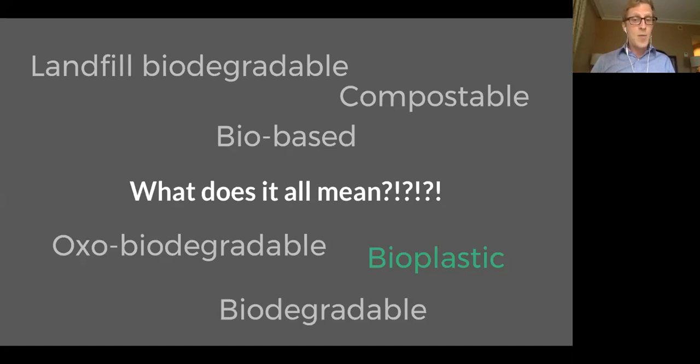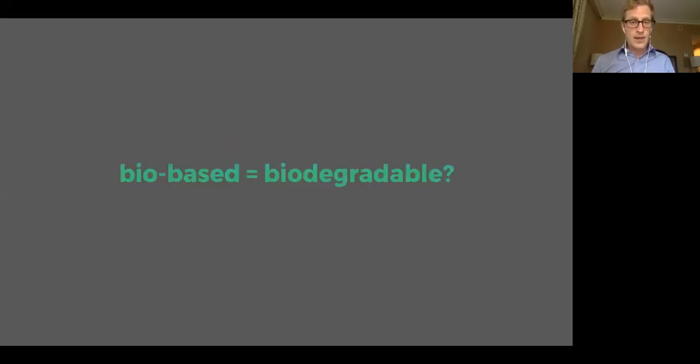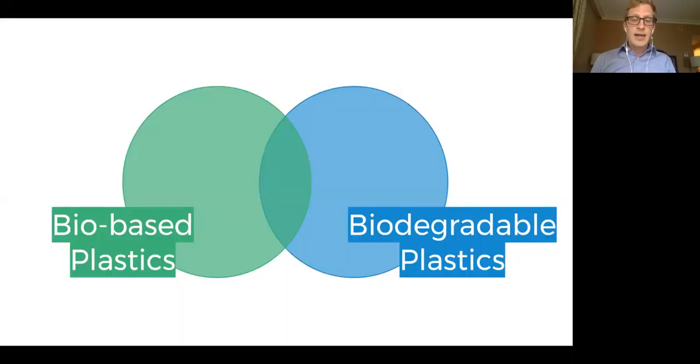Before I go further, I have to talk about bioplastics — this is where things get a little complicated. A bioplastic is a plastic that is bio-based, biodegradable, or both. This can be confusing because intuitively we all want to associate bio-based with biodegradable. If something is made from plants or animals, we tend to think it will probably return to a biological end-of-life through biodegradation. Let's think about this in the context of bioplastic.